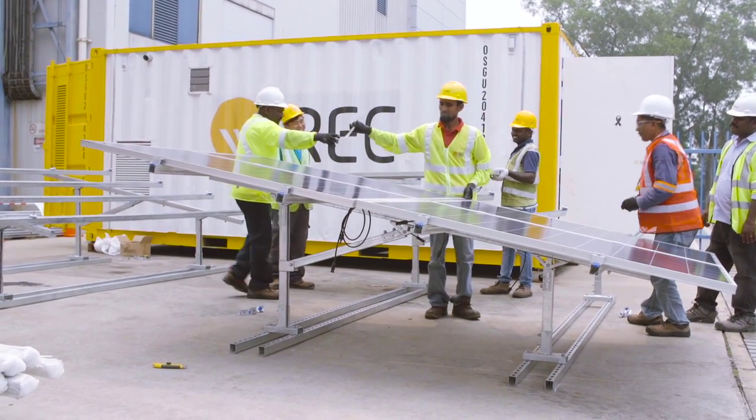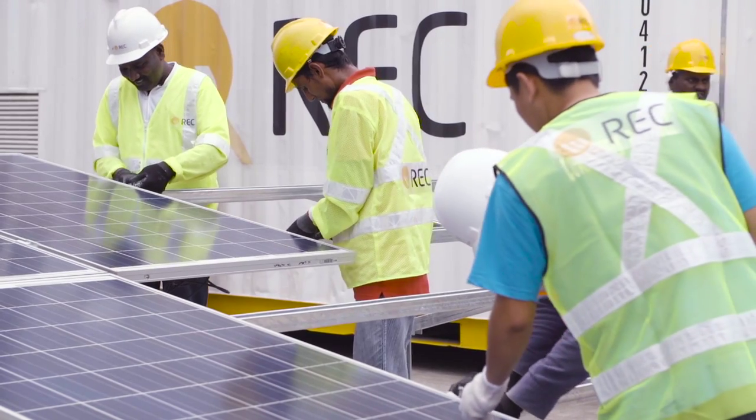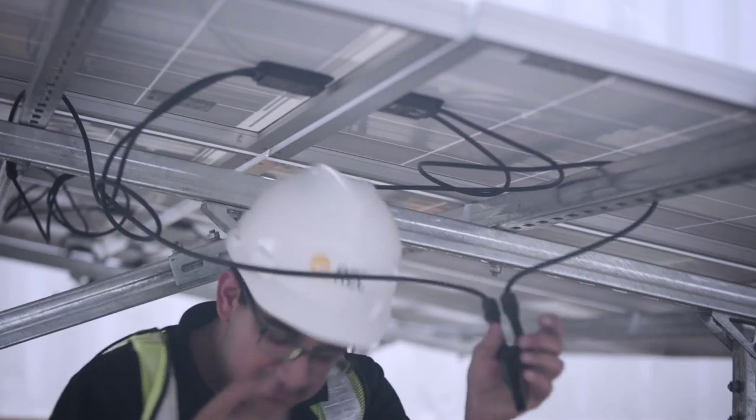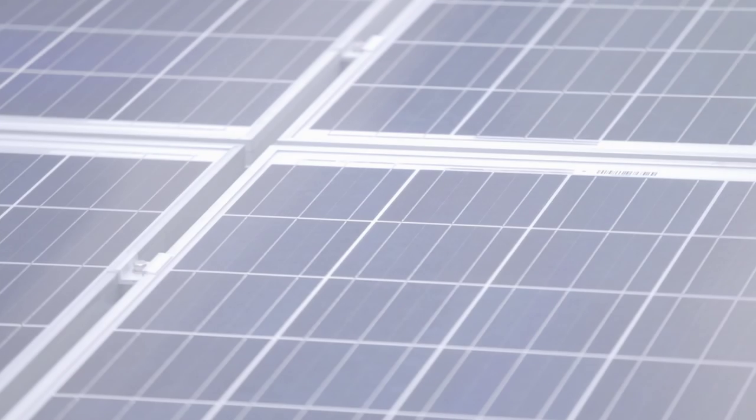The SolarBox deployed in North Philippines has been operational for over two years and has provided vital energy access for the communities. It is great to see the product empower a community like this, and we are hoping that it can assist similar communities to achieve economical and sustainable access to power.